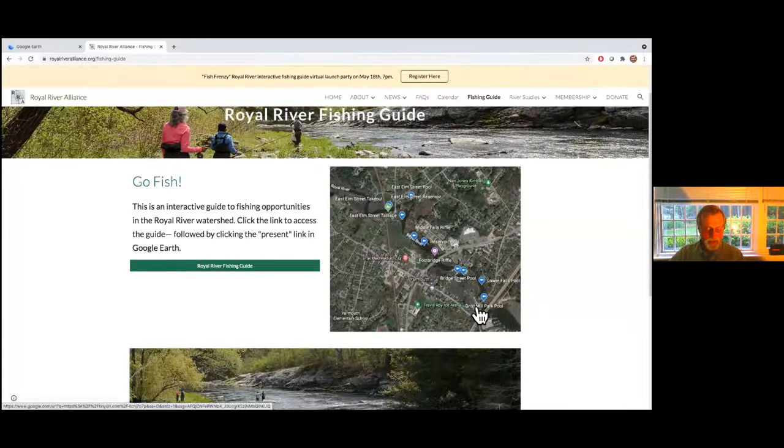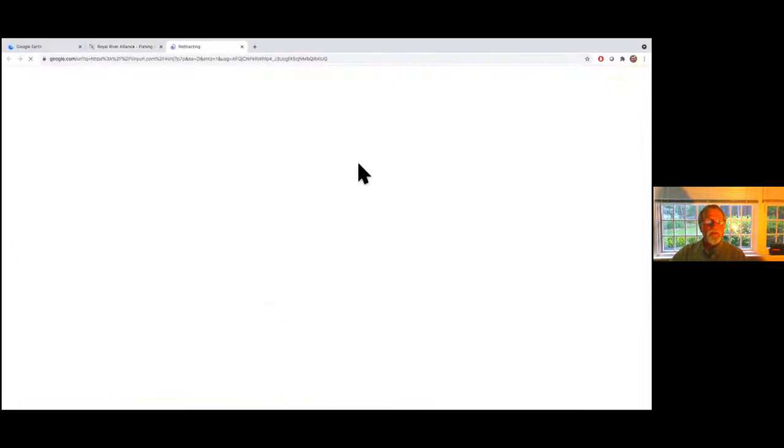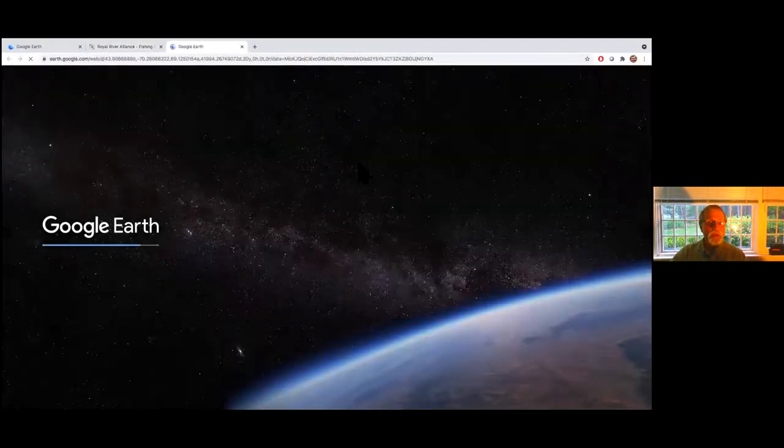We're calling this the Fish Frenzy because really the next month is when it's happening — the fish are getting active, the bugs are hatching. If you're going to fish, do it in the next four weeks; this dry weather is going to slow things down earlier than usual. To get to the fishing guide, just go to the Royal River website and click on 'Fishing Guide,' which will direct you to the Google Earth application we use to implement the guide.